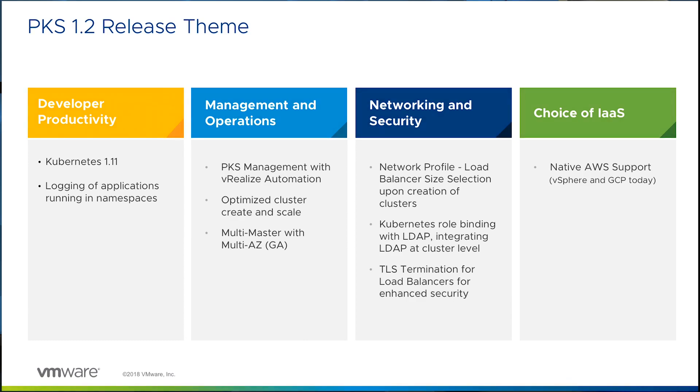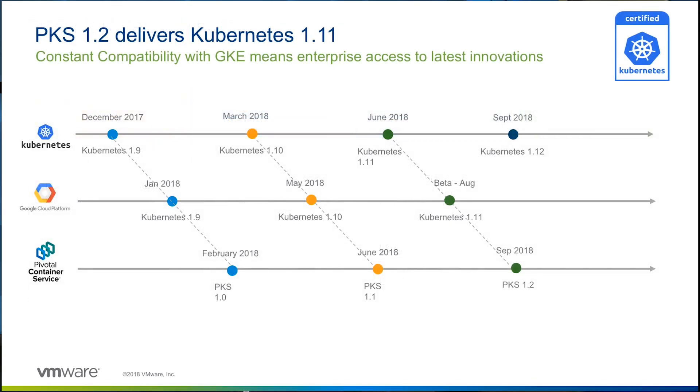First, let me talk about some of the key features that have been added to improve developer productivity. Kubernetes is rapidly evolving, with a lot of active contribution from the open-source community. By ensuring that we are in constant compatibility with Kubernetes, we are able to ensure that our customers get the latest stable version. With PKS 1.2, you get access to Kubernetes 1.11, the latest stable version of Kubernetes, which is CNCF compliant.